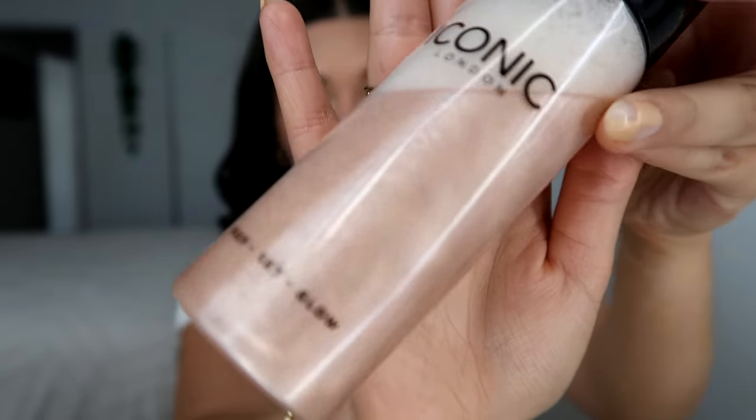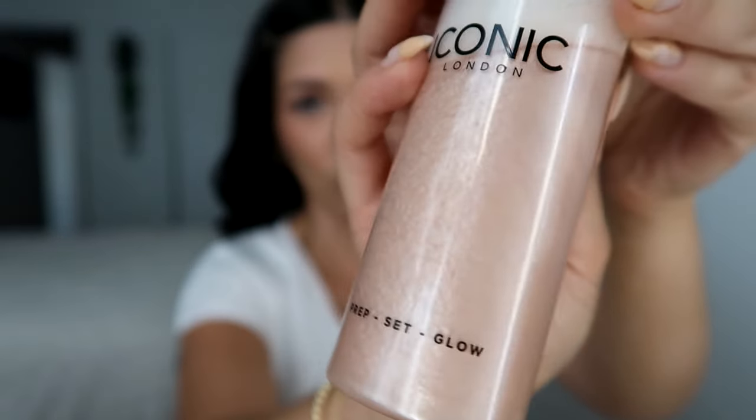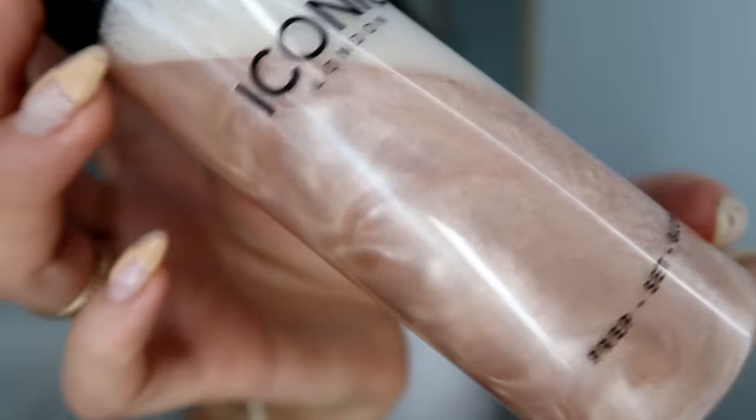This is from Iconic London — I almost didn't talk to you about the best part of this whole makeup routine. This is the Prep Set Glow. You can put it on before your makeup, during, and after — I just put it on after. Once you shake it, do you see the shimmer in there? That's so cool to me, still every time I use it. This totally adds to the glow that we want, especially for the summertime, and it smells so good. Don't be stingy with it.